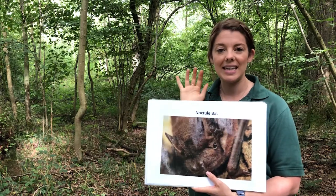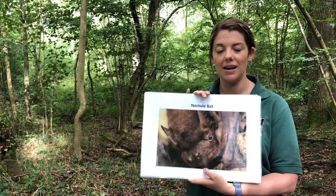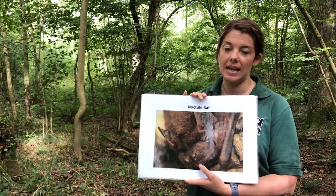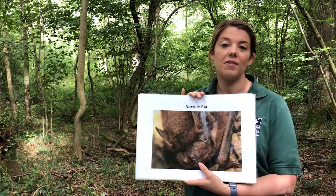Next on the list is the noctule bat. The noctule bat is actually the UK's largest bat. They tend to roost in holes in trees as opposed to buildings, and they're often seen flying high above the canopy in search of their insect prey.